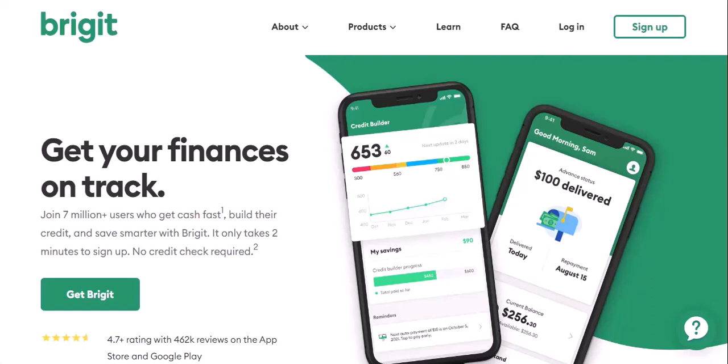Ever feel that sinking feeling when you check your bank account and see a mysterious withdrawal? You scramble to remember what you bought, then dread creeps in as you see Bridget staring back. Don't worry, you're not alone. Many Bridget users have faced the same situation.